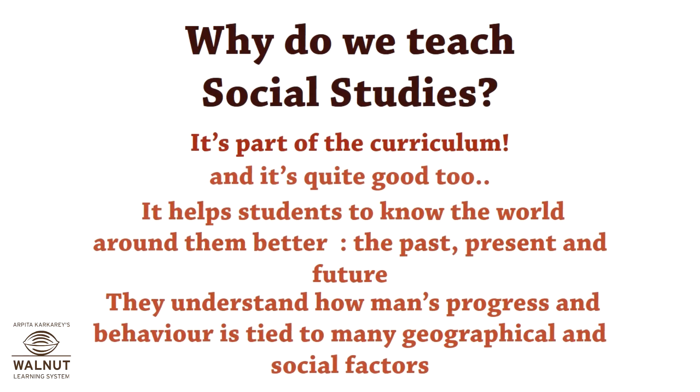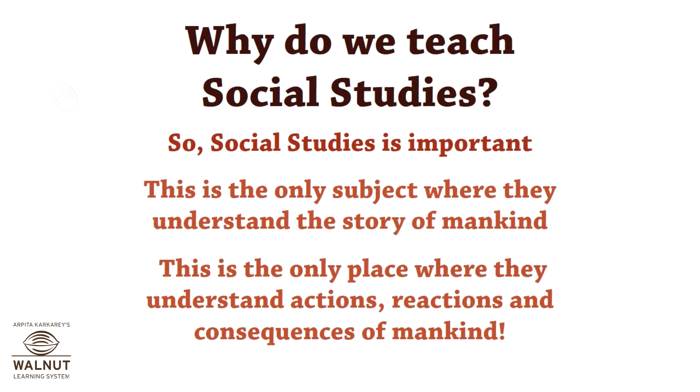Basically, why social studies? Social studies makes us understand our past, our present, and our future, so it is really very important. This is a subject where we understand the story of mankind — actions, reactions, and consequences on mankind.